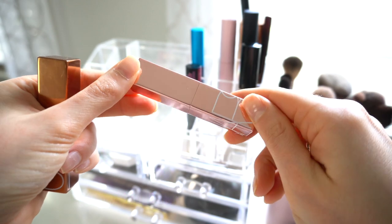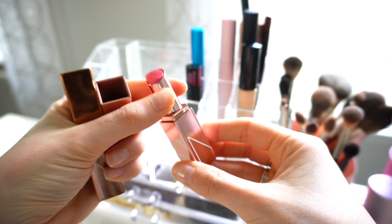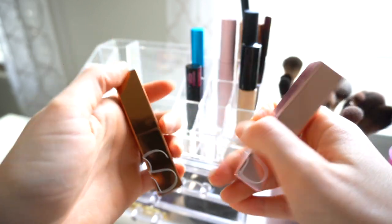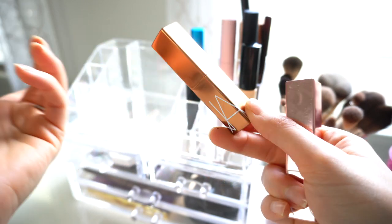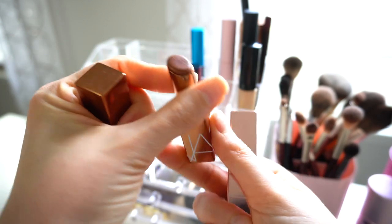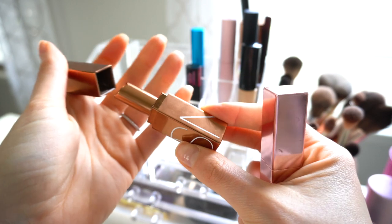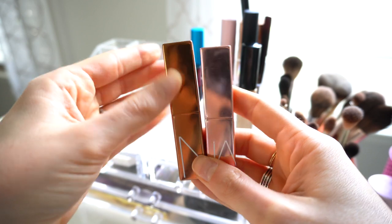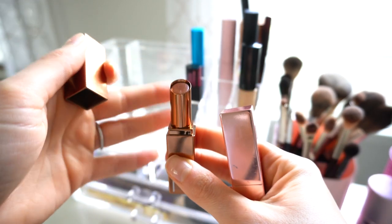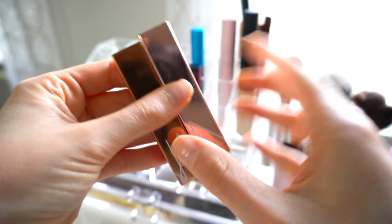I've had the NARS Afterglow Balm in the original shade for a while and I'm almost out of it. I just love tinted lip balms for every day — I'd rather wear something like this than lipstick unless I have a reason. I also have the new NARS Afterglow Balm in the shade Laguna, which is more nude. The classic shade is the peachy pink orgasm. On me the nude shade doesn't show up as nude because my lips are naturally rosy, but I do love both.